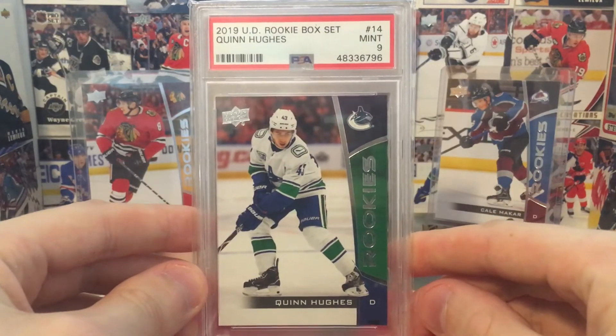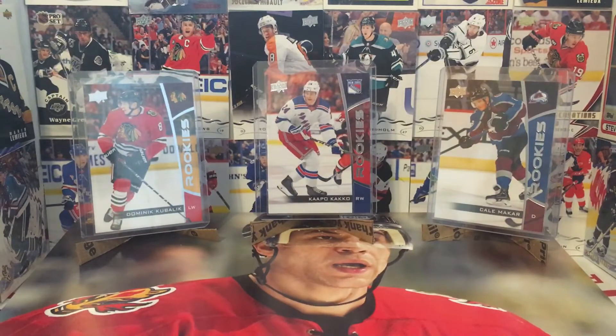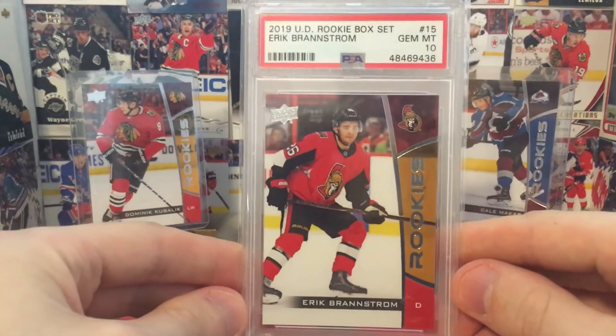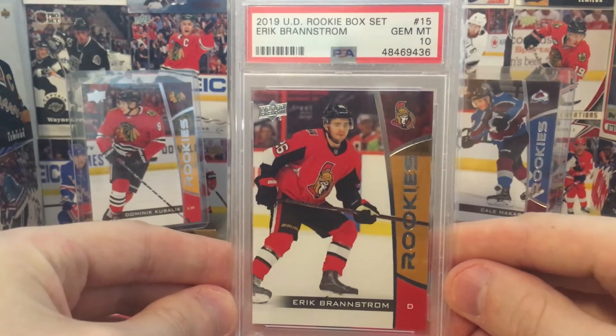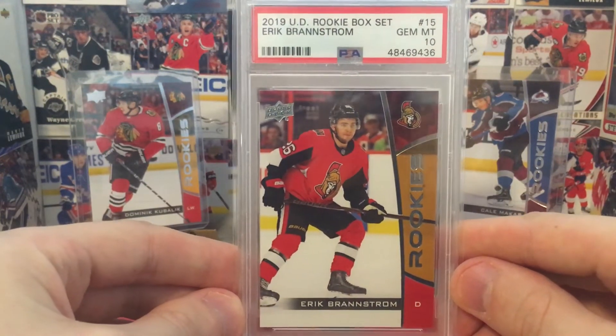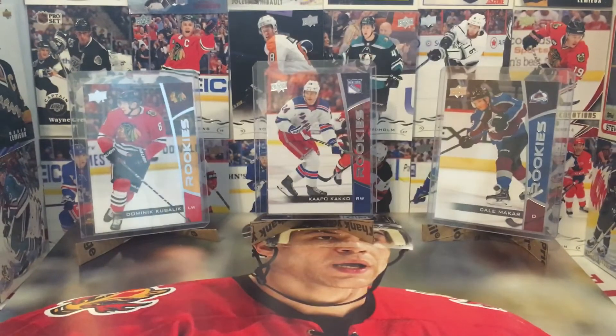Quinn Hughes, Mint 9. Not too shabby. Very excited for this guy — Eric Brandstrom. Just has every bit of potential to be a top offensive defenseman in the league. But I guess we'll see what happens.